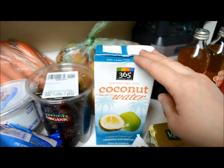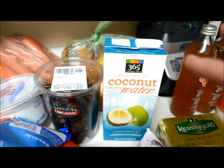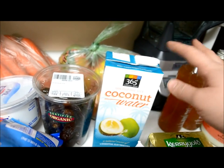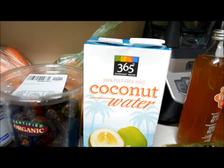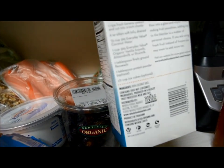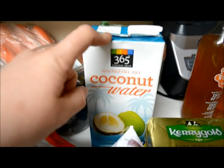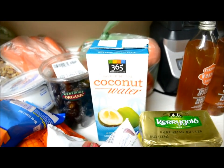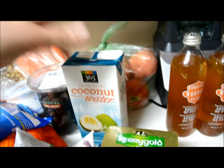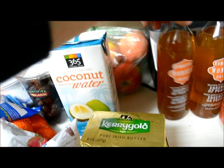We get some coconut water. I usually get the Pure Cocoa brand but they didn't have any today, so I went with the Whole Foods brand — it is still 100% pulp-free coconut water, that's all that's in the ingredients. It was a bit cheaper than the brand we usually get so we'll try it out. I give Graciela coconut water with her dinners just to make sure she stays nice and hydrated. She doesn't drink juices or anything like that — she'll have smoothies, but other than that I give her coconut water.